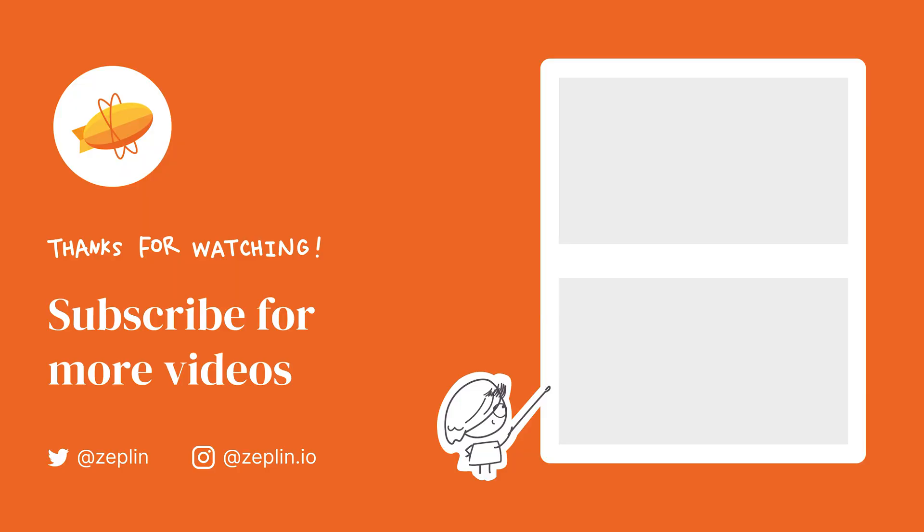Let us know what you think about approvals in Zeppelin by joining our community on Discord from the link in the description. I'll see you there! Bye bye!